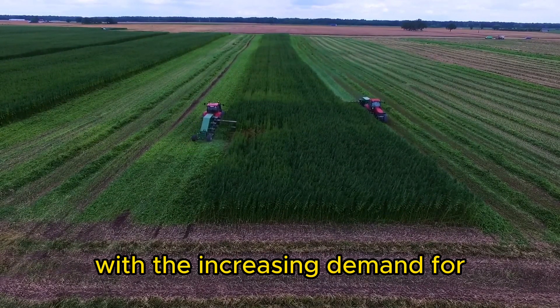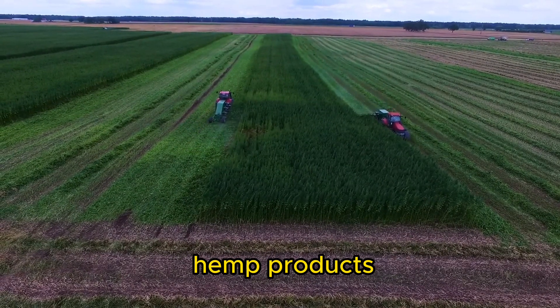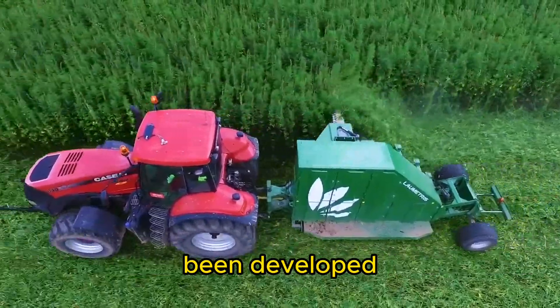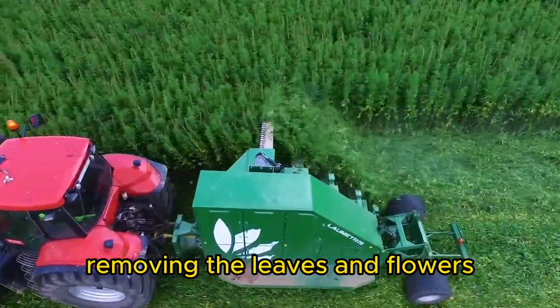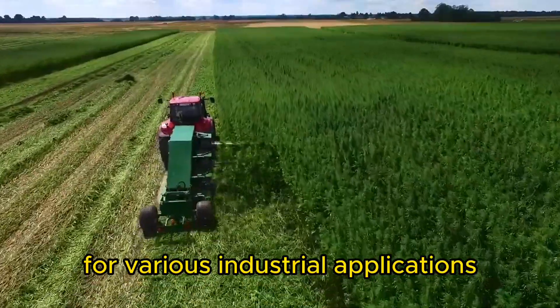Hemp Harvester. With the increasing demand for hemp products, specialized hemp harvesters have been developed. These machines efficiently harvest the hemp plants, removing the leaves and flowers for various industrial applications.